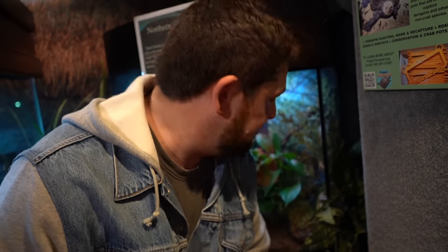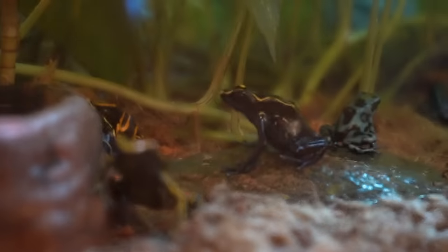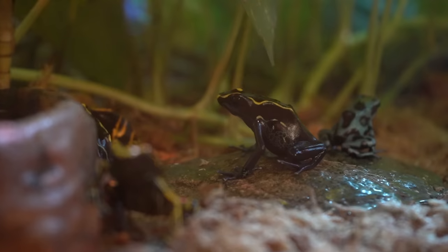Northern gray tree frog, Hyla versicolor. These frogs are very plentiful where we live in South Jersey, and in the late spring and early summer they're so loud at night it is deafening outside. And here, poison dart frogs — amazing animals. The color is just unbelievable. If you remember the video we did on these, ours are still very small, but this gives a good idea of how big they can get — typically about a two-inch long frog.